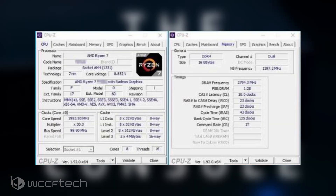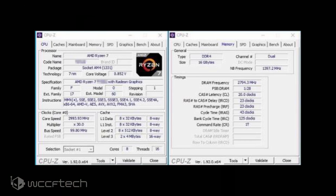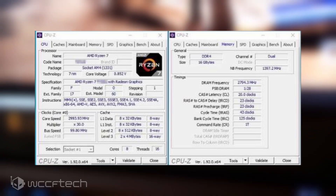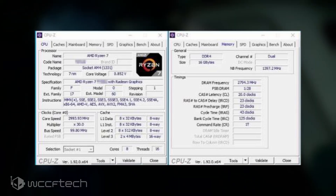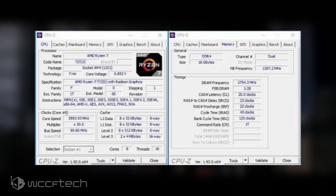Up next we have the raw CPU-Z shot in all of its glory, and you can see that the APU is built on the 7nm process with a base clock of 3GHz and is equipped with Vega graphics that utilizes the AM4 socket with 1331 pins. This particular variant is the first stepping and is an early revision.